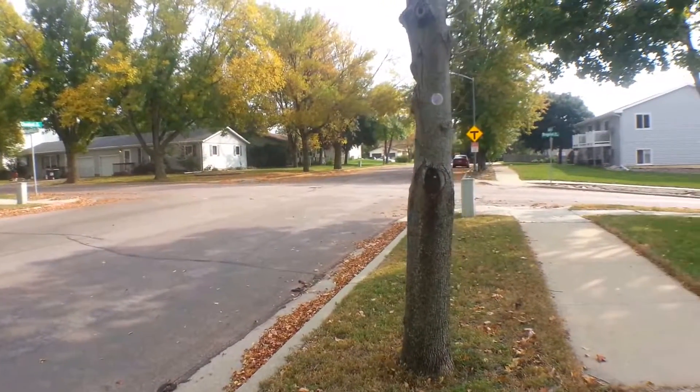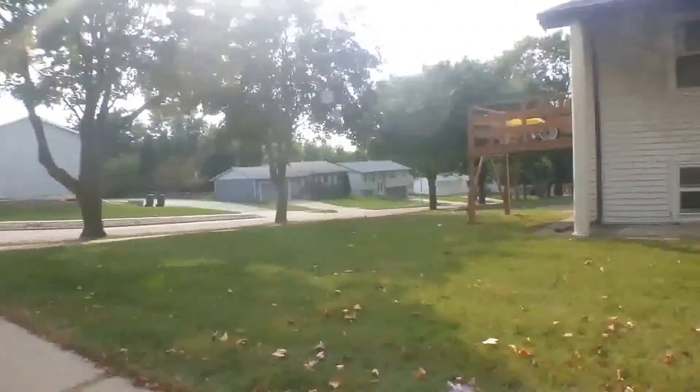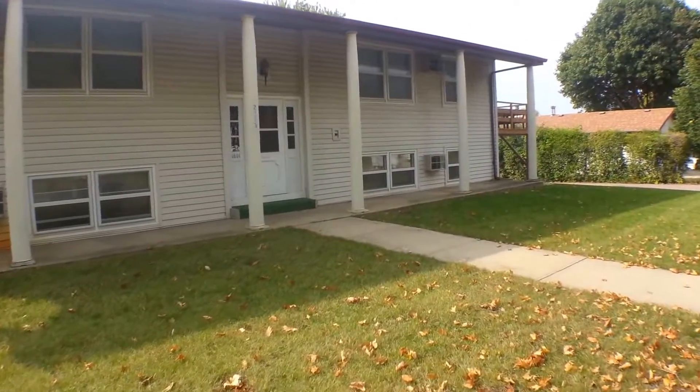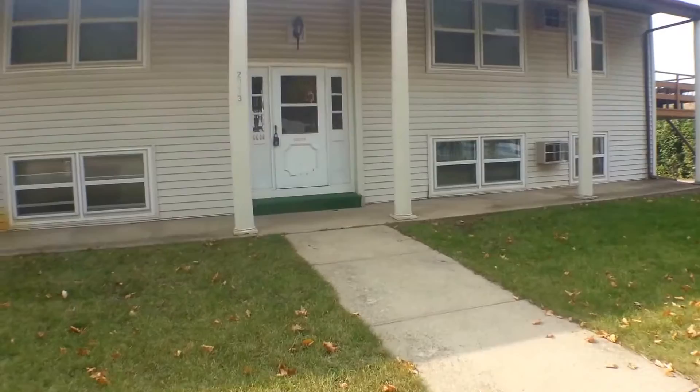I'm just giving you a look around the neighborhood. Nice residential neighborhood, close to access to Interstate 229, so very easy to get in and around Sioux Falls that way.